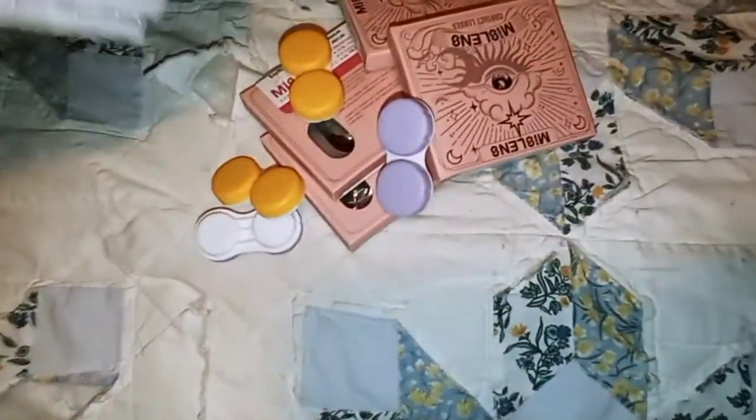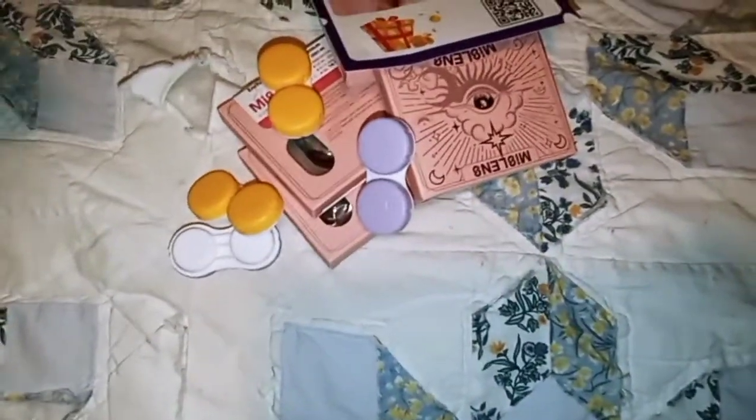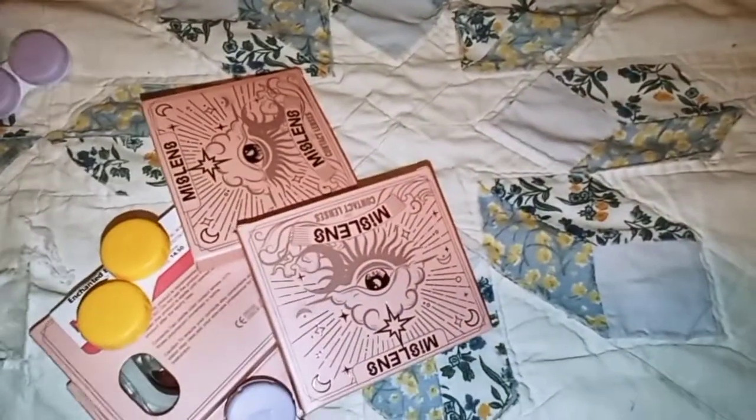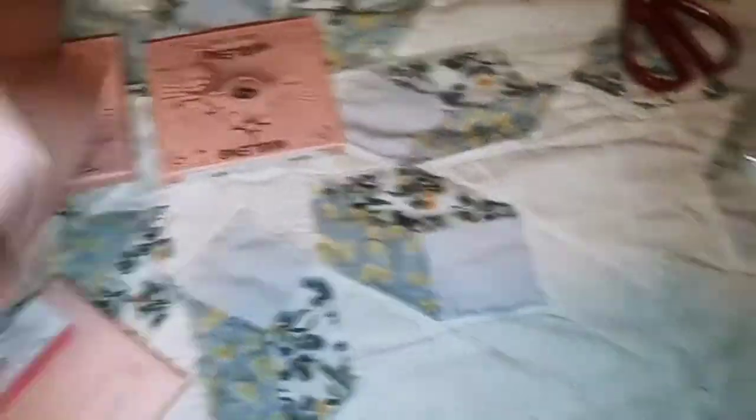So let's see what we got. Oh nice, it comes with contact cases. That's everything. So we got four — oh my gosh, they gave me a case for every single pair. That is actually really awesome.